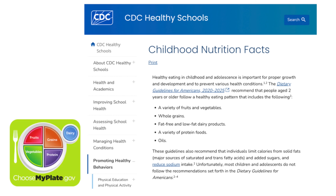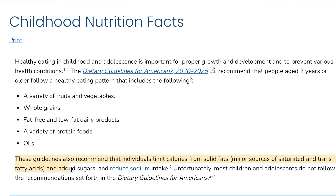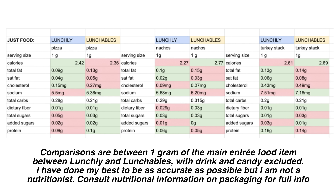Before I start comparing the two nutritionally, I want to go over what makes a healthy lunch according to the CDC and USDA. A healthy kids' lunch contains a variety of fruits and vegetables, whole grains, low-fat dairy products, and a variety of protein foods. These guidelines recommend kids limit saturated fat, added sugars, and sodium. The USDA says kindergarten through 8th grade lunches should be between 550 and 700 calories. Neither Lunchly nor Lunchables contain fruits, vegetables, or whole grains, and both have high saturated fat, high sodium, unnecessary added sugars, and processed meat as the main protein.